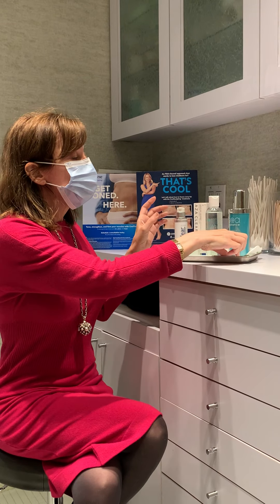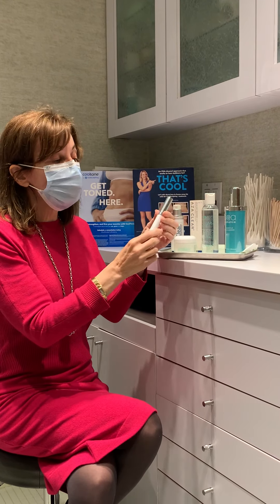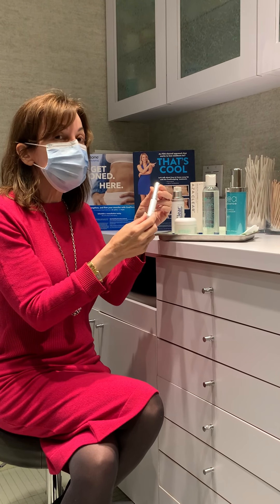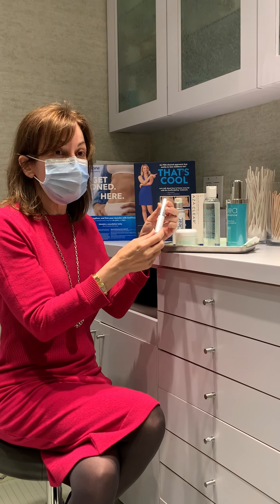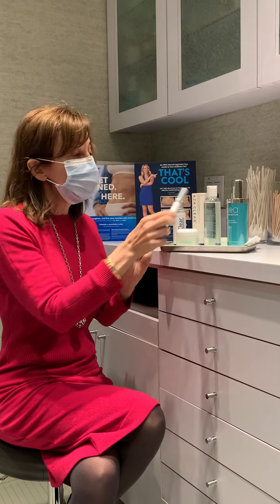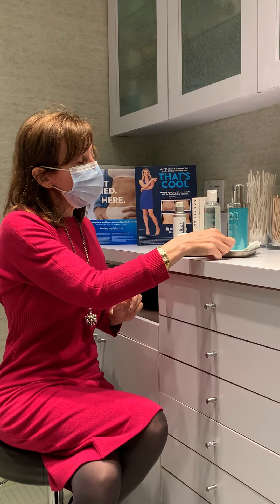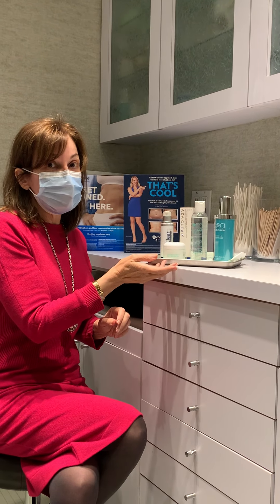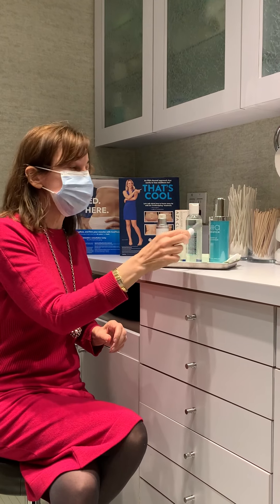The other unique product we have is a stick — we call it Spot Blaster. If you do have a pimple that arises, you can knock it out by just dabbing the spot with this stick. So here we have a simple regimen that you can use morning and night to prevent mask acne, and if you do get a spot, just use the Spot Blaster.